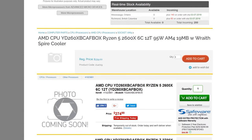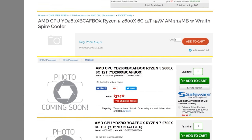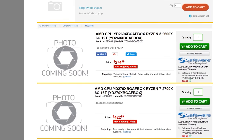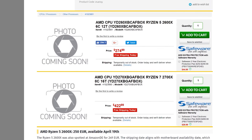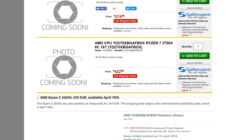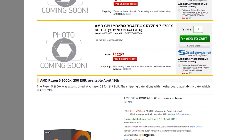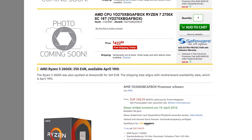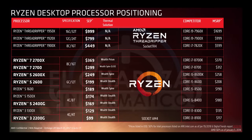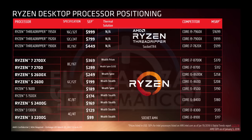The 6-core 12-thread parts are the Ryzen 5 2600X and Ryzen 5 2600. The 2600X has a 95-watt TDP, comes with a Wraith Spire cooler, and has clock speeds of 3.6GHz base and 4.25GHz boost. The 2600 is a 65-watt part with a Wraith Stealth cooler. A release date of April 19th is listed on one pre-order page, and there's also a slide with alleged pricing, though the embargo date listed is in 2017, casting doubt on its legitimacy.